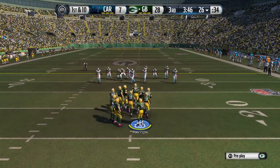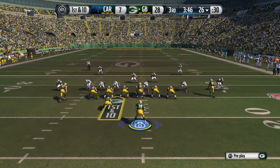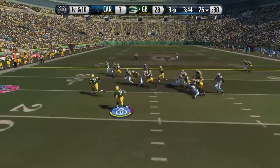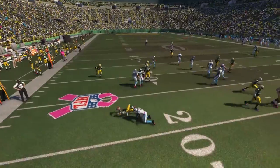Matt Flynn steps back onto the field for his next drive. First down at the 26, and here's the toss. They break through — tackle him behind the line.